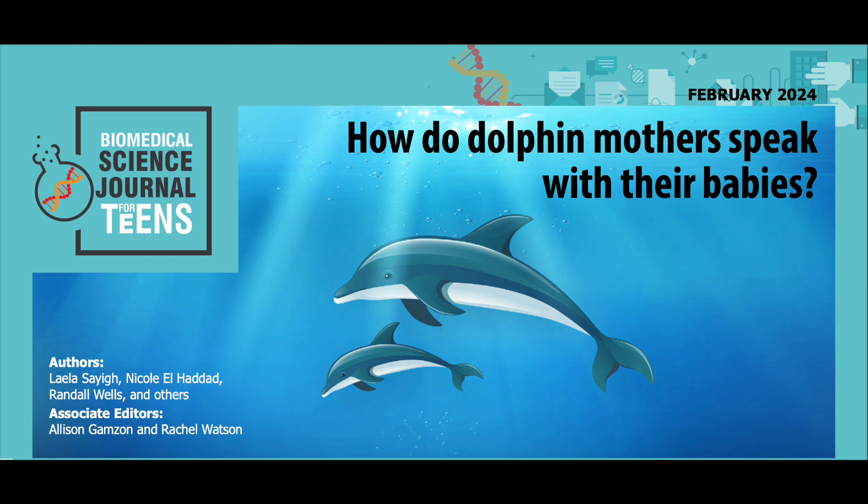Thank you for listening to this recording. This work has been adapted from the original peer-reviewed paper in the journal PNAS, published on June 26, 2023. Research conducted by Leila Sayeg, Nicole L. Haddad, Randall Wells, and others from the biology department at Woods Hole Oceanographic Institution and the Chicago Zoological Society's Sarasota Dolphin Research Program at the Moat Marine Lab in Florida. Please visit our website, sciencejournalforkids.org, for more free science teaching resources.